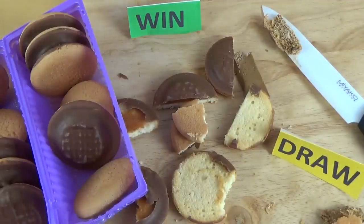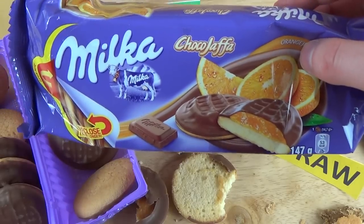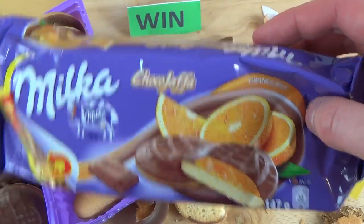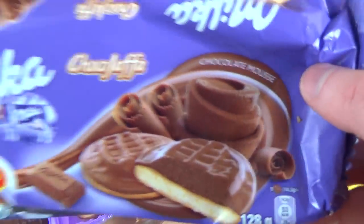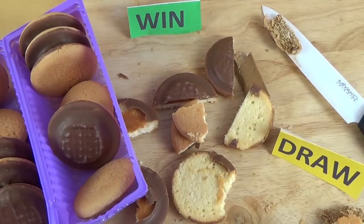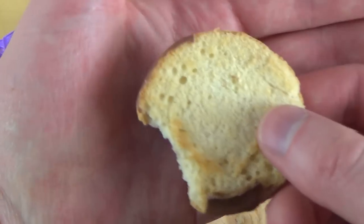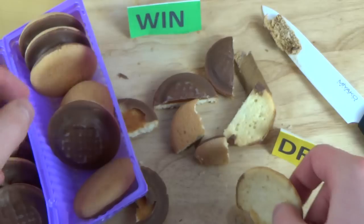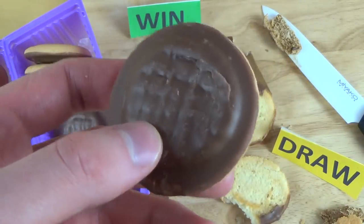Milka Choco Jaffa — das sind natürlich eine Art Jaffa Cookies. Einmal die Geschmacksrichtung Orange Jelly und dann noch einmal Chocolate Mousse. Bei den Dingen muss man sagen, dass der Teig dominiert — also es ist eine Menge Teig. Orange mag ich sehr — nettes, fruchtiges Orangenaroma.